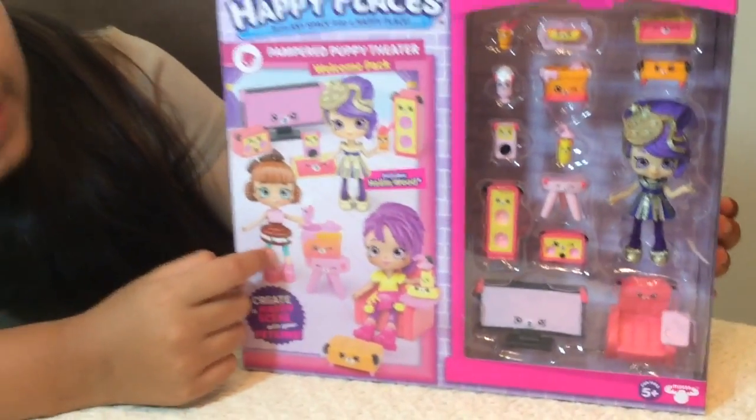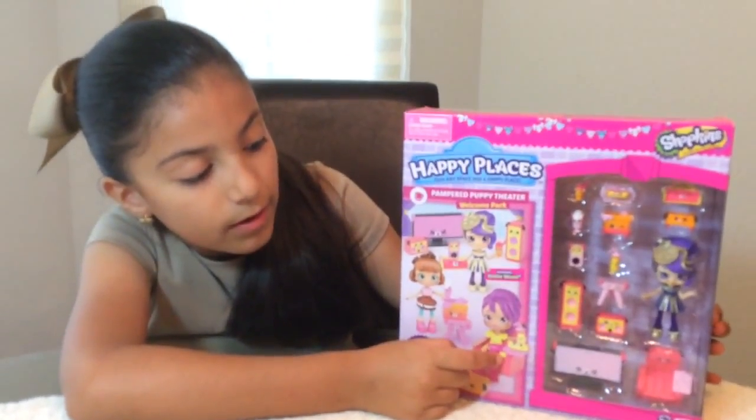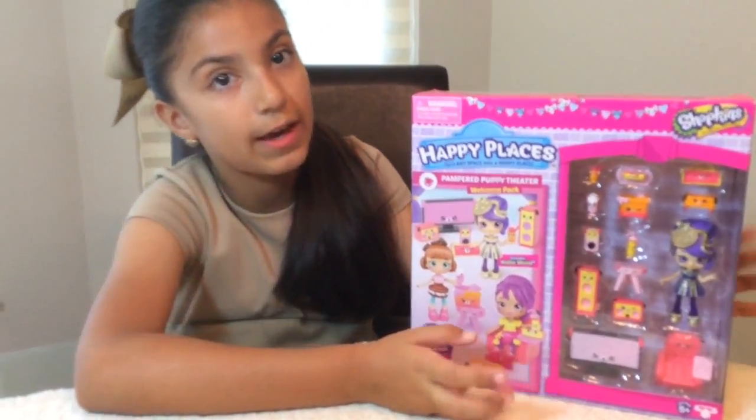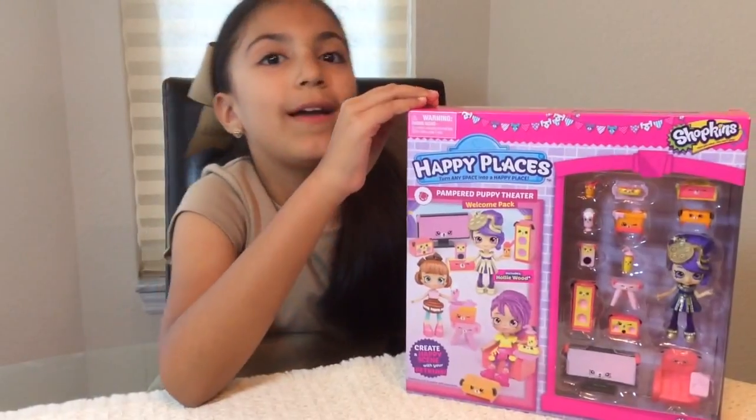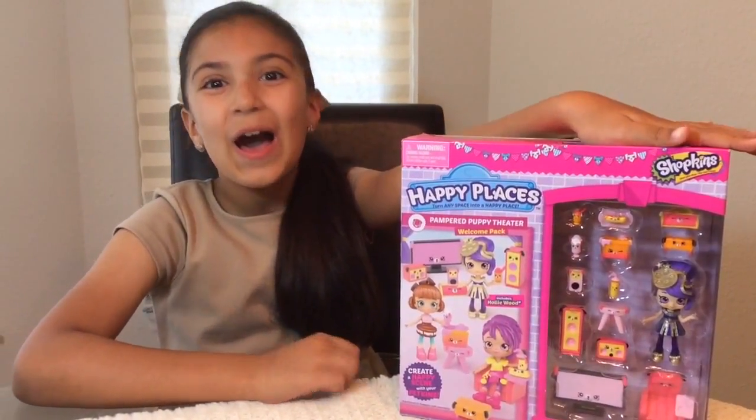And then I have this Shopee. So this is Kiki Cream. But this one I don't know her name, because I never opened her and I don't really have her.